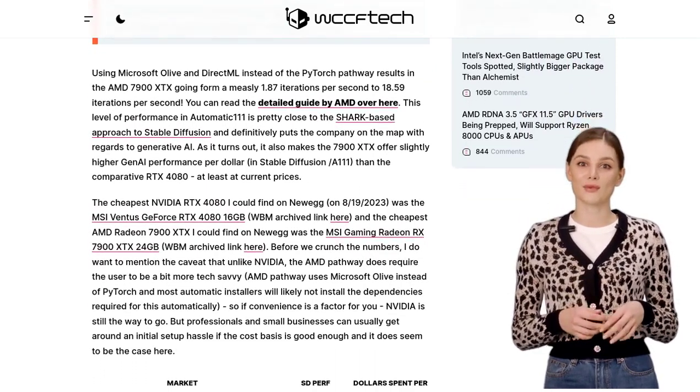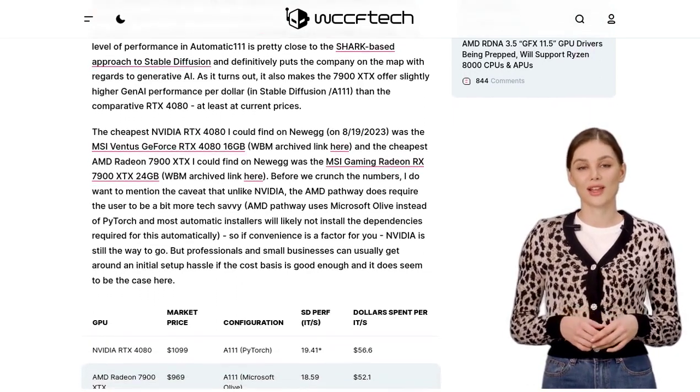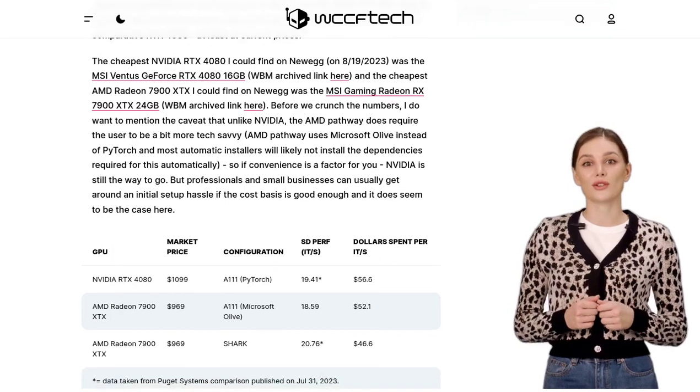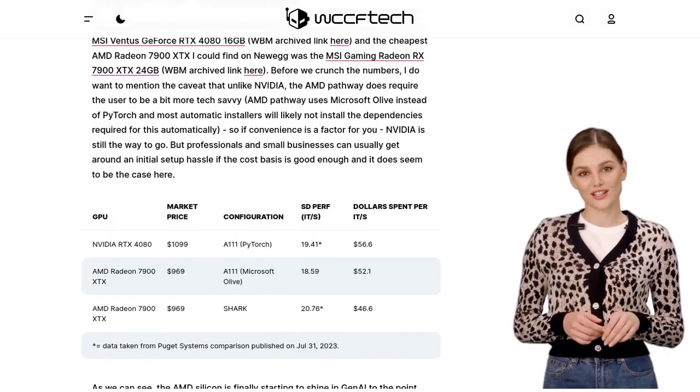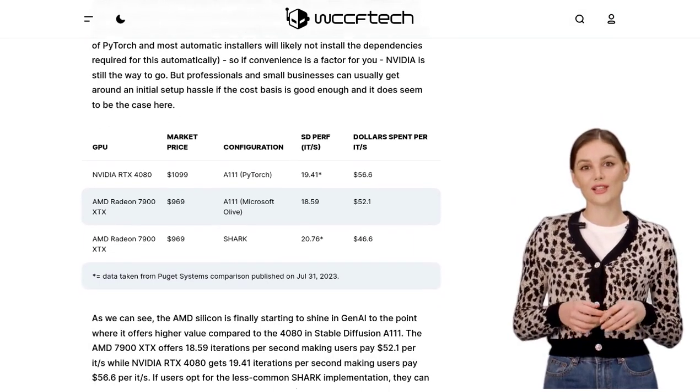Let's address some concerns that have been raised about AMD. Some users are worried about the level of support and driver compatibility they offer. And there's also the risk of graphics card lockups. These are valid concerns that need to be taken into consideration when making a decision.